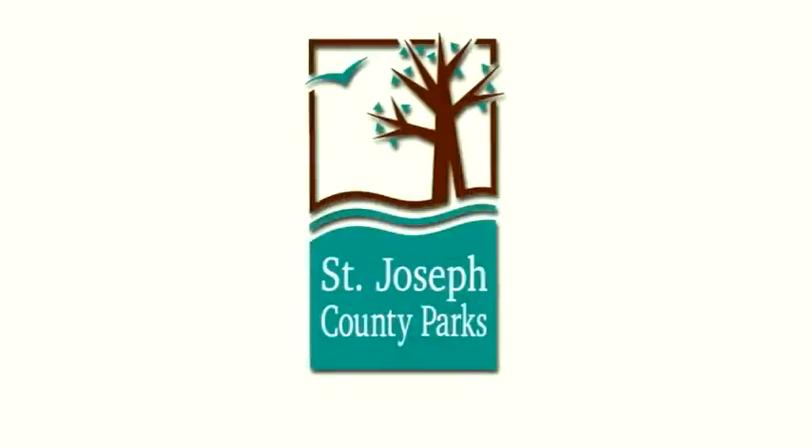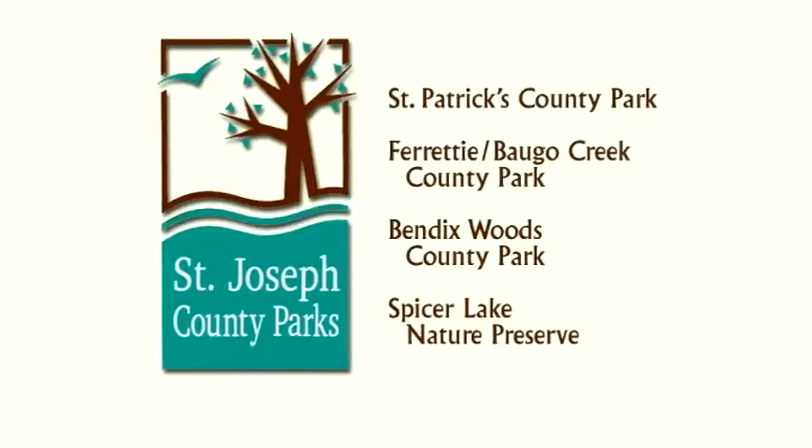Outdoor Elements is presented in partnership with the St. Joseph County Parks Department — Regional Parks with Natural Fun — St. Patrick's County Park, Ferretti Boggo Creek County Park, Bendix Woods County Park, and the Spicer Lake Nature Preserve.